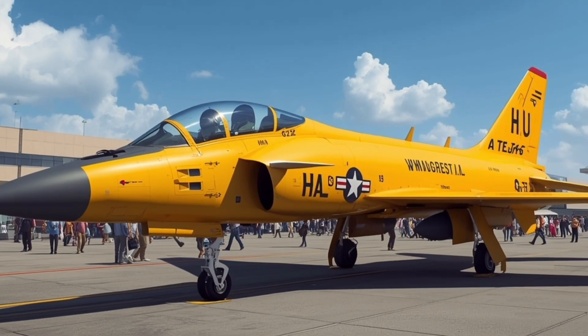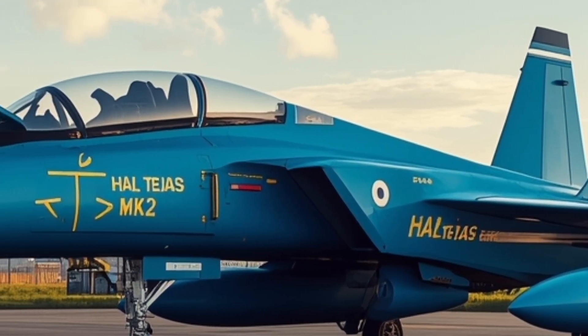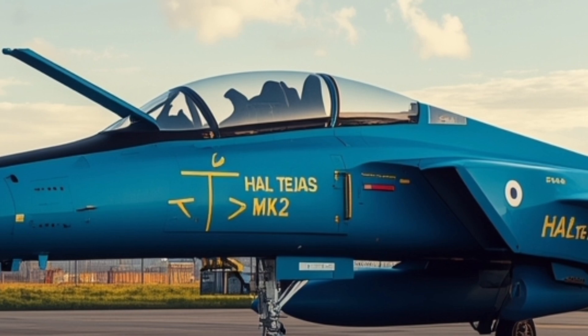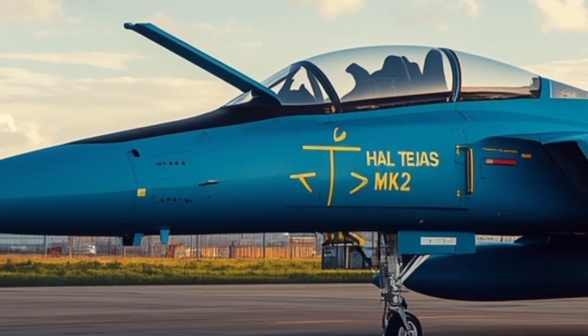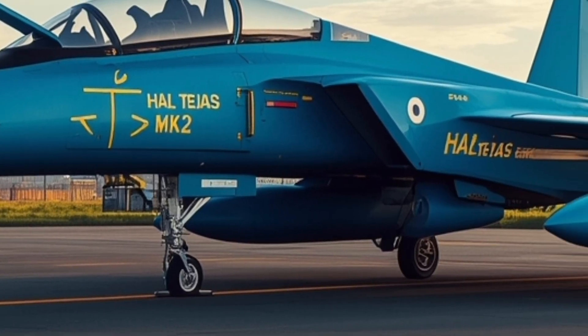It's a completely reimagined platform designed to meet the challenges of modern air warfare. This aircraft stands as a proud symbol of India's growing self-reliance in defense manufacturing and its ambition to compete on a global scale in the 4th-plus-generation fighter category.